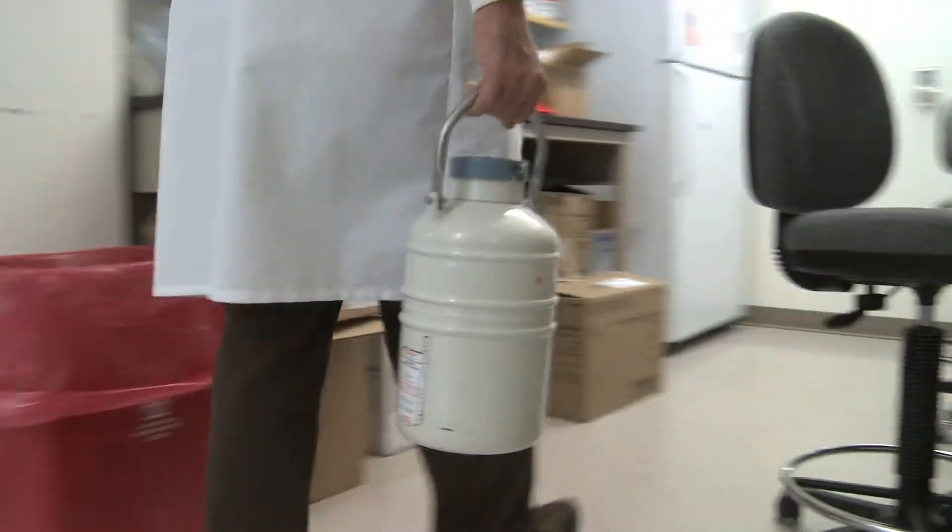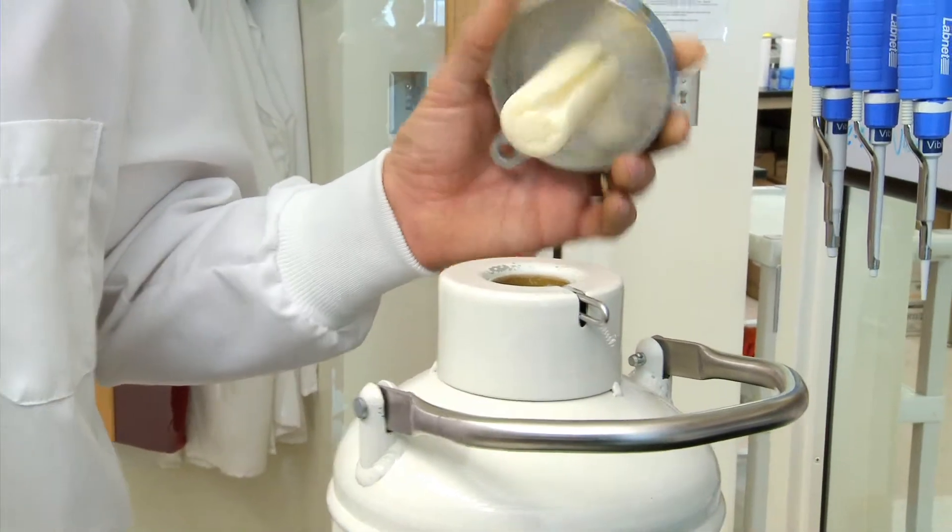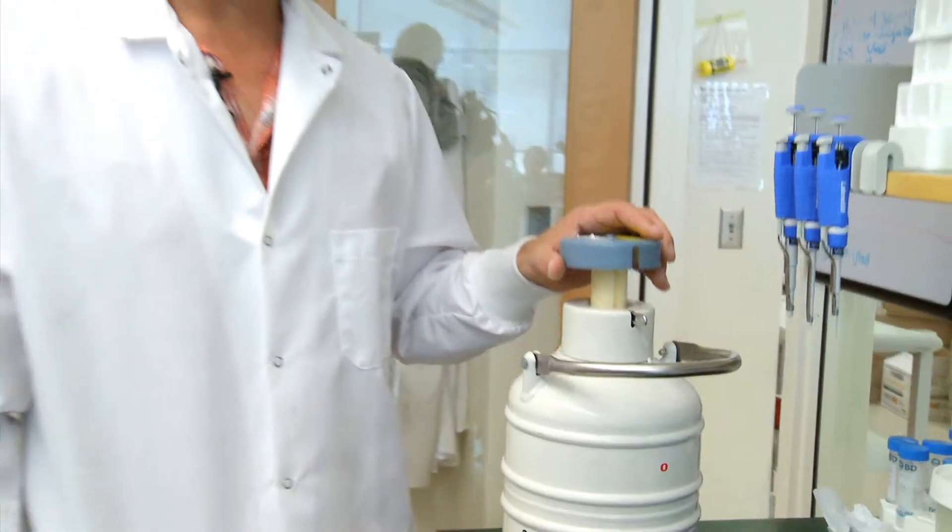We arrive at the surgery with our liquid nitrogen container and we take the tumor straight out of the patient and drop it into one of these and snap-freeze it. We then take the tumor and go through a bunch of processes to extract RNA.